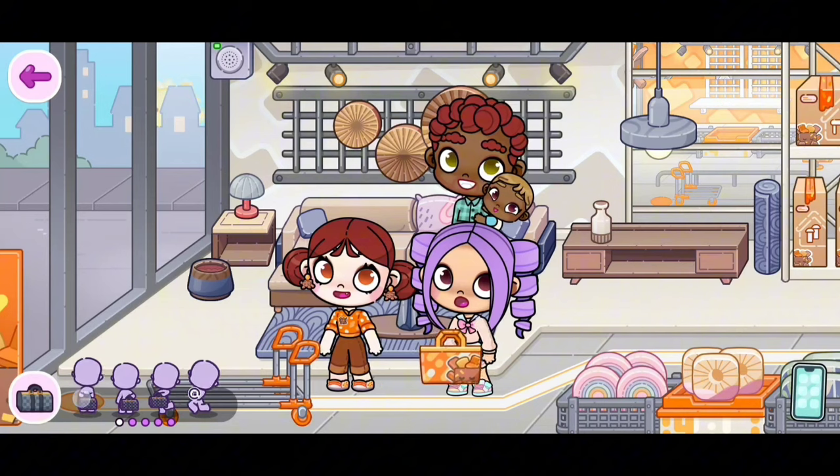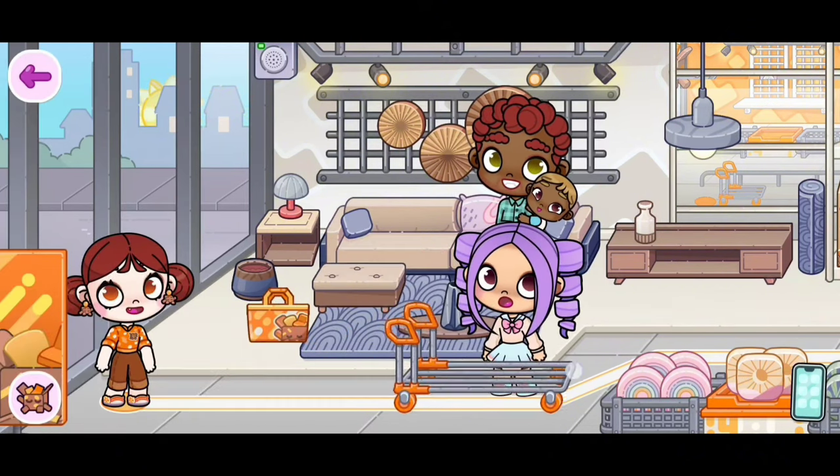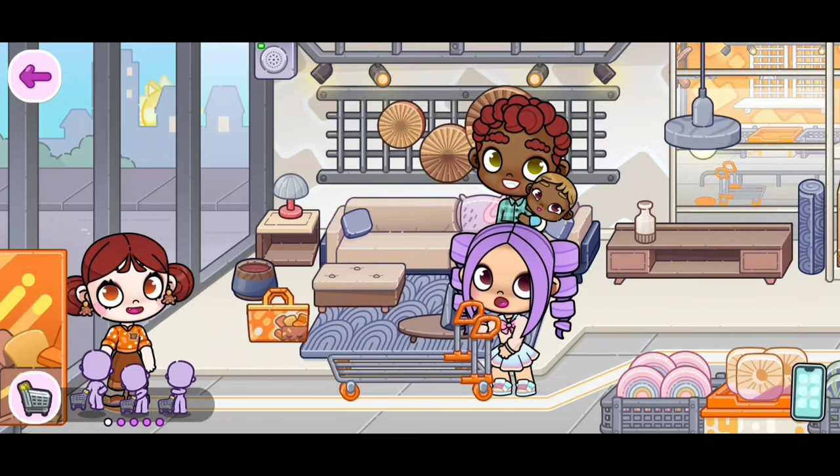By the way, this bag comes with animations as well, but these ones aren't new. And over here we have a shopping cart — this also has some animations.